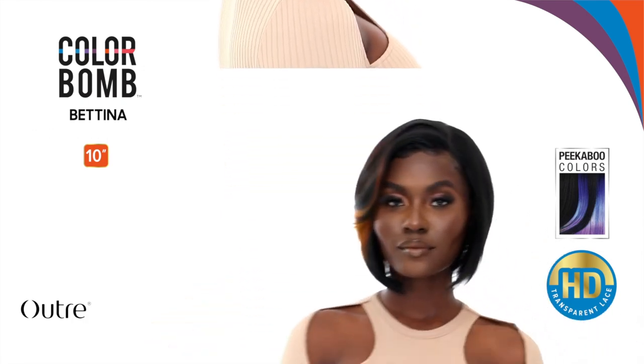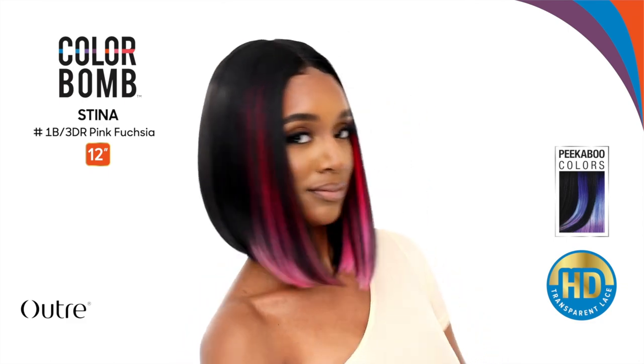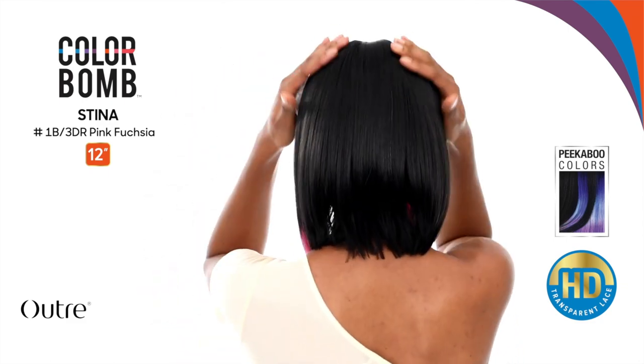The second Color Bomb Lace Front unit I'd consider is called Stina — again another bob, a blunt bob, synthetic from the Lace Front Color Bomb collection. Super pretty, I love the color blends. It reminds me of the skunk stripe trend, so I absolutely love when synthetic wigs hop on trends. Again I feel like there's an opportunity for Outre to expand the Color Bomb series to include the Melted Hairline Collection — maybe call it Outre Melted Hairline Color Bomb — so we can explore fun color blends with pre-pluckness and fire lace. It's a 12-inch blunt bob; I love the pink color on the stock card.